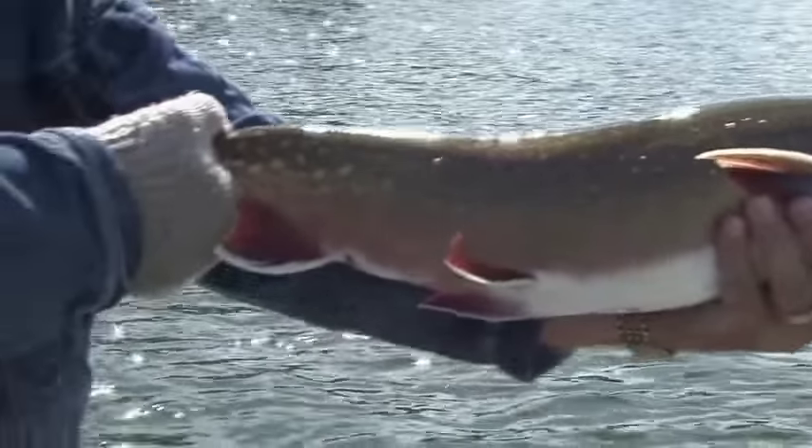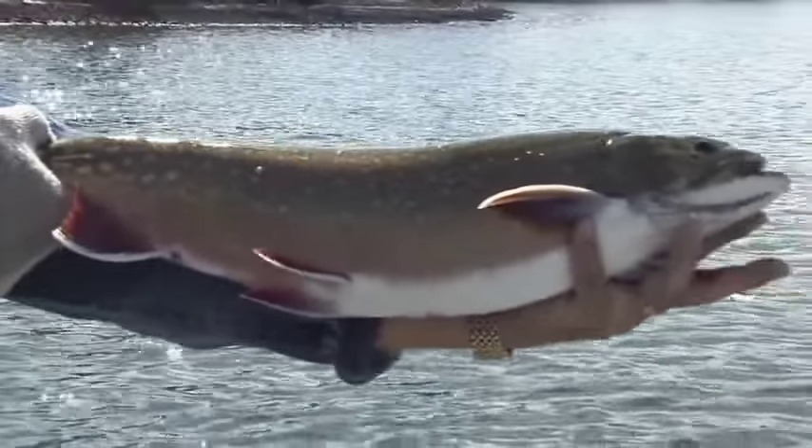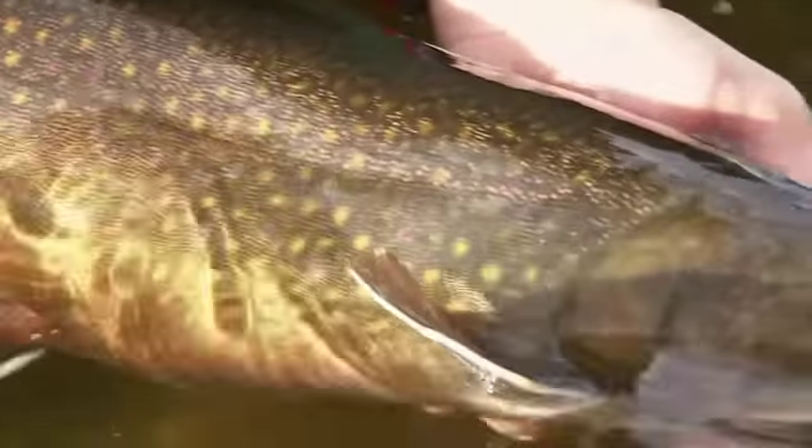The smallest brook trout you're going to catch anywhere around the lake is about a pound and a half, and you'll catch very few of them. The average fish is about four pounds, and we've got them up to eight pounds here. The numbers depend on the weather conditions and the time of year you're here. In good weather conditions you'll catch anywhere from half a dozen fish up to 30 or 40 fish a day — it's quite common.